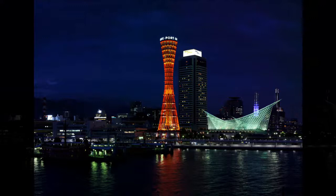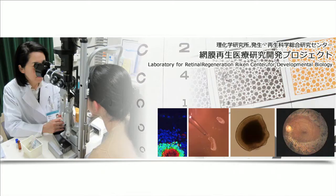I'm an ophthalmologist based in this beautiful port city of Kobe. Kobe has recovered from the big earthquake with science, and it is now one of the epicenters of science and medicine. Here I'm doing clinical work and also developing a new treatment for retinal diseases at RIKEN.